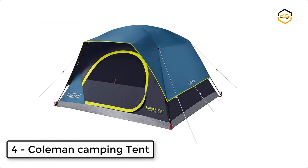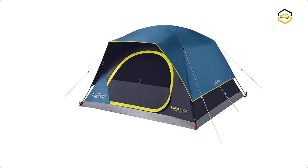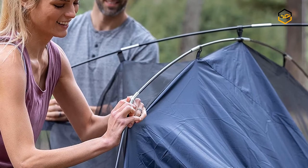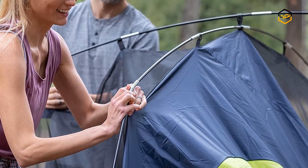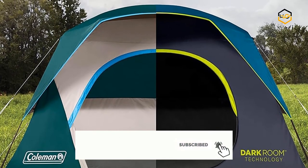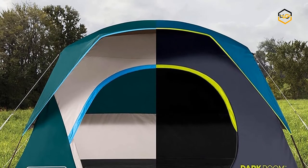At number 4, we have the Coleman Camping Tent, which comes with a quick setup under 5 minutes. The Coleman Dark Room Sky Dome Camping Tent lets you enjoy more time with friends and family on your next camping trip. There is plenty of room to stretch inside the spacious interior. Dark Room technology blocks 90% of sunlight and reduces heat inside the tent, so you can rest at any time in comfort.